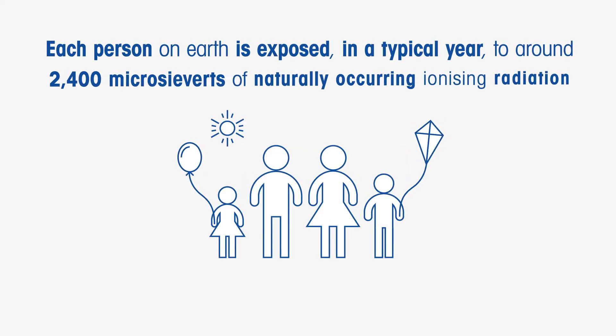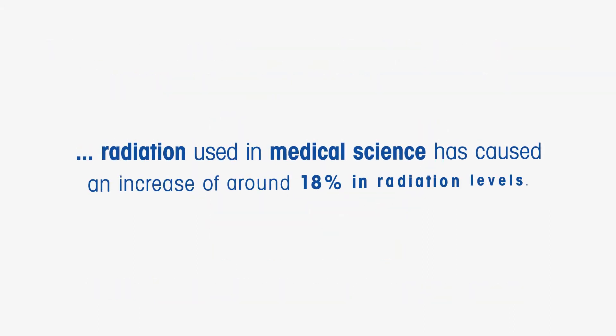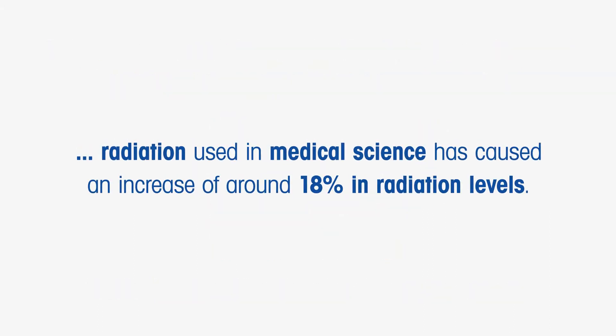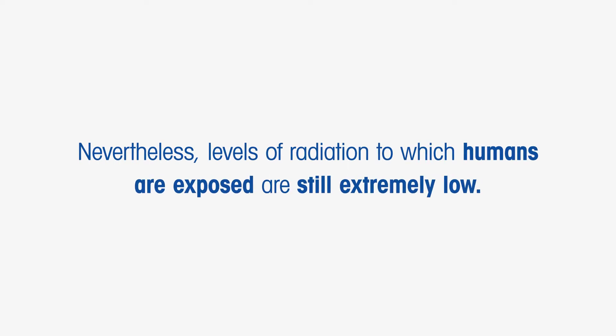Each person on Earth is exposed in a typical year to around 2,400 microsieverts of naturally occurring ionising radiation — that's 2,400 millionths of a sievert per annum. This figure is much higher than the radiation levels absorbed by previous generations, because radiation used in medical science has caused an increase of around 18% in radiation levels. Nevertheless, levels of radiation to which humans are exposed are still extremely low.